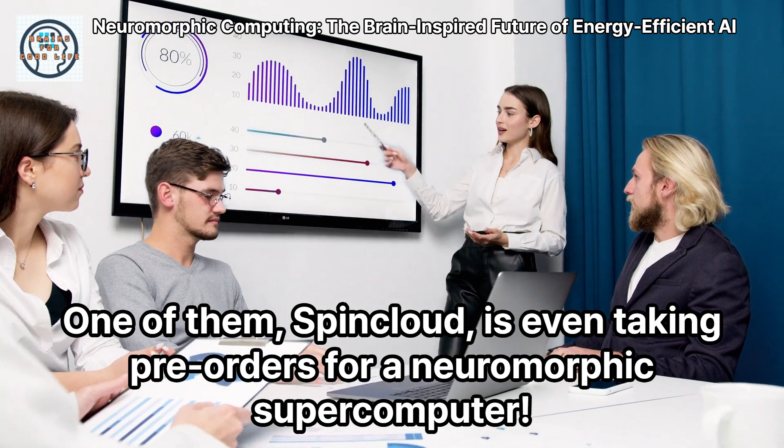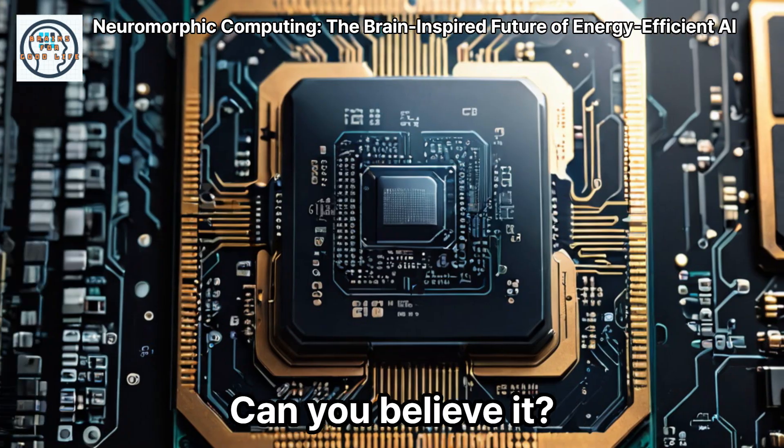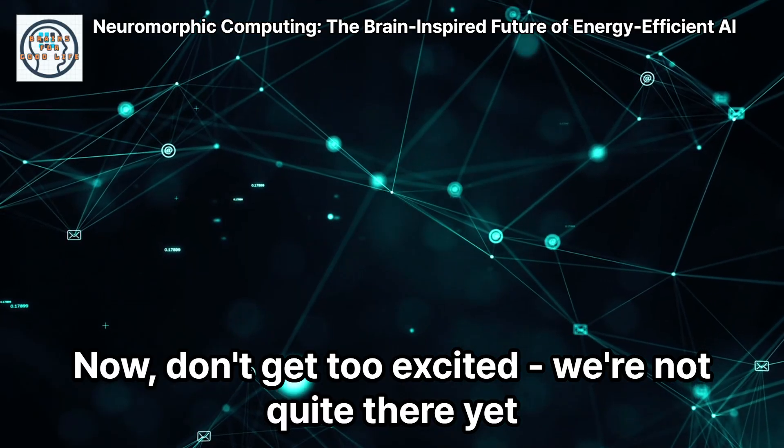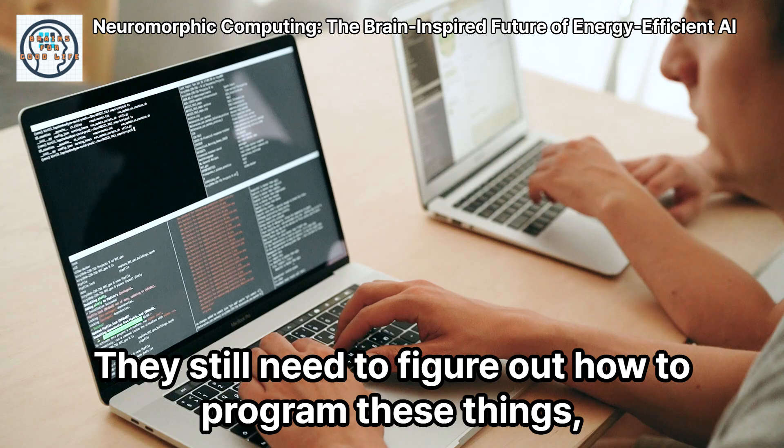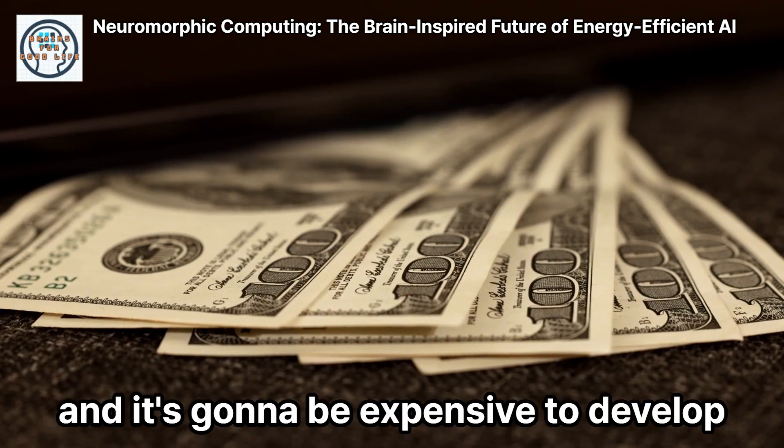One of them, SpinCloud, is even taking pre-orders for a neuromorphic supercomputer. Can you believe it? Now, don't get too excited — we're not quite there yet. They still need to figure out how to program these things, and it's gonna be expensive to develop.